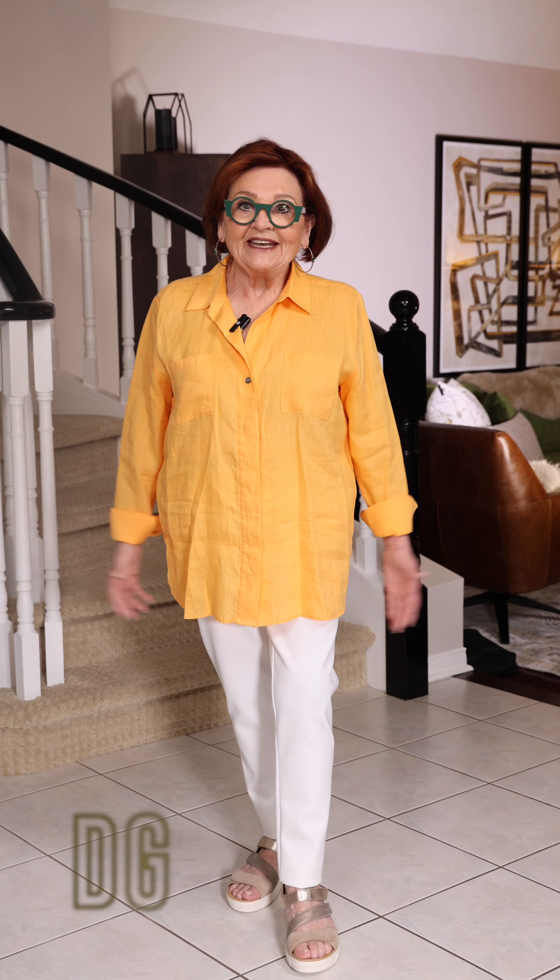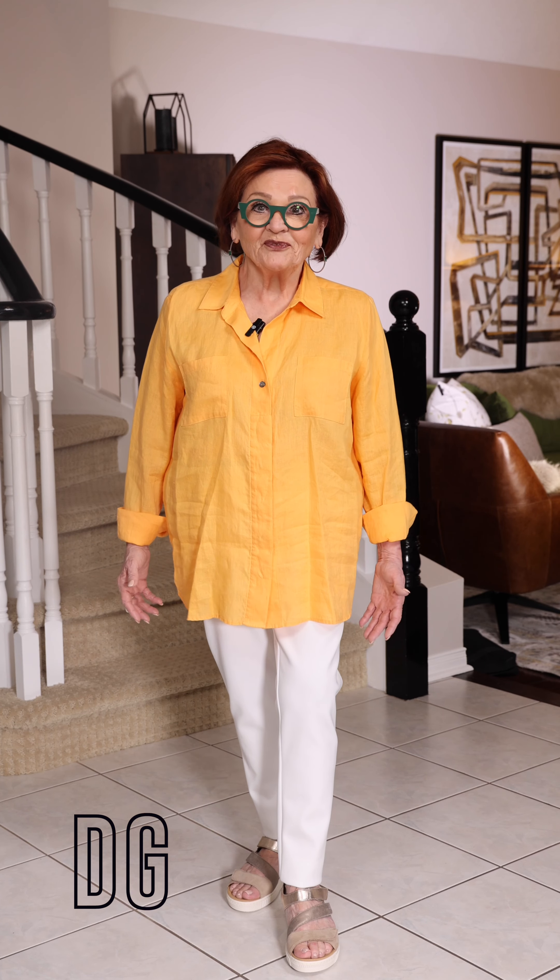Isn't the weather beautiful out? It's getting so nice, I'm excited for spring. I've got some linen on today by Repeat. This comes in a beautiful deep purple color, and in this color I have my Shan leggings and my comfortable sandals on by Gabor.